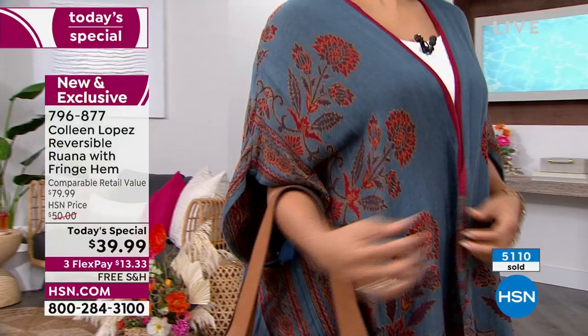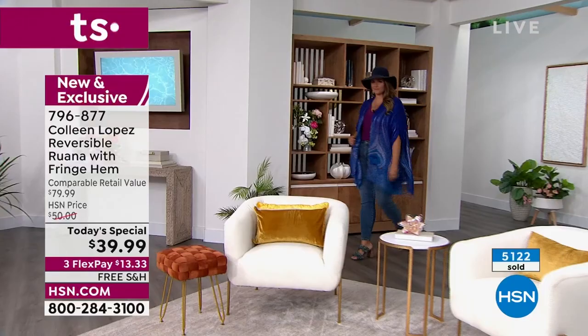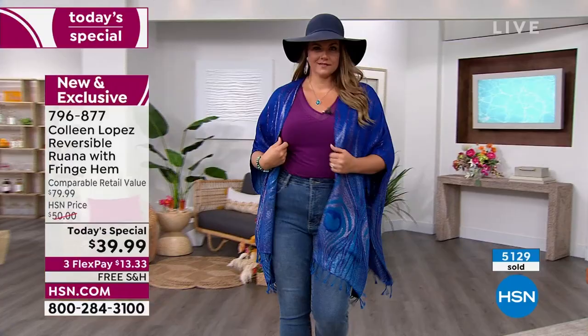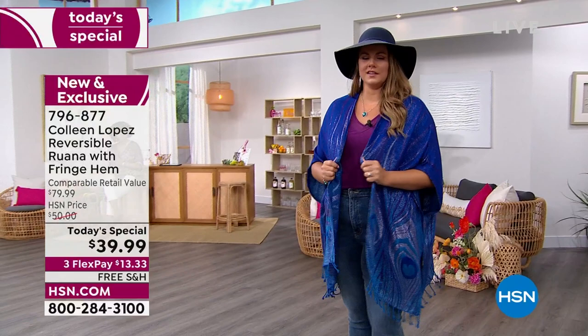The medallion has also been a very popular choice. Item 796-877 - head to HSN.com. It's completely washable - you can throw this in the washing machine and hang it to dry on a huggable hanger. Doesn't it feel like a silk? It feels amazing. We talk so much about traveling - this is the perfect piece because you'd get on an airplane, then reverse it to the opposite side when you get off, so you look completely different coming out of the airport.